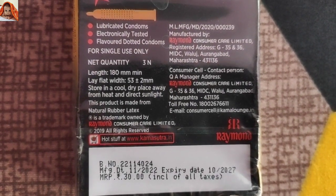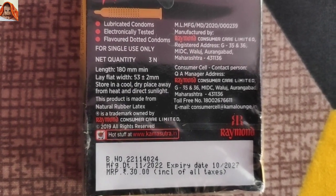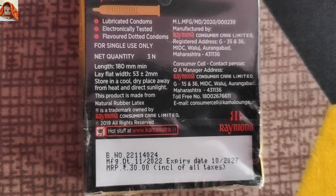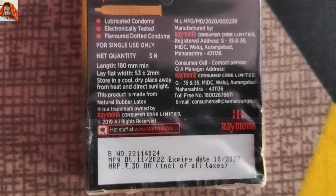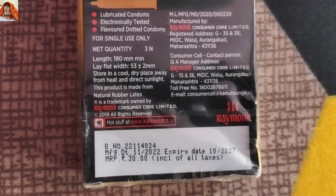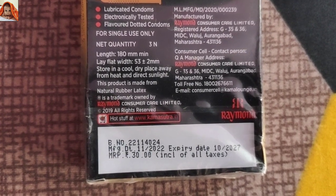Length 180 mm minimum. Lay flat width 53 mm. Store in a cool dry place away from heat and direct sunlight. This product is made from natural rubber latex.